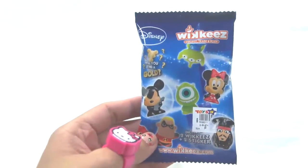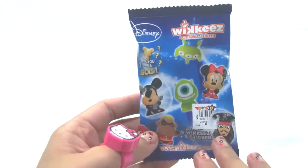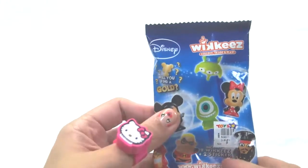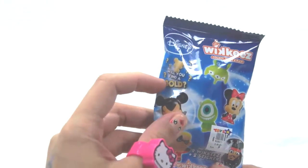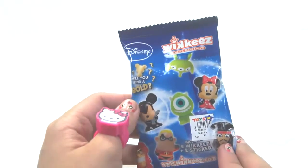Hello there! Today we're gonna open up another wiki surprise. It says here, will you find a gold? Well, I hope to find a gold.